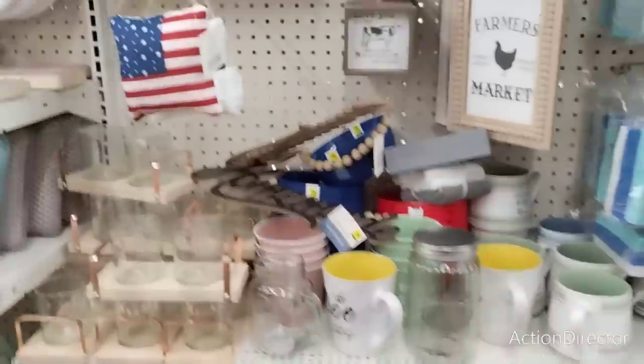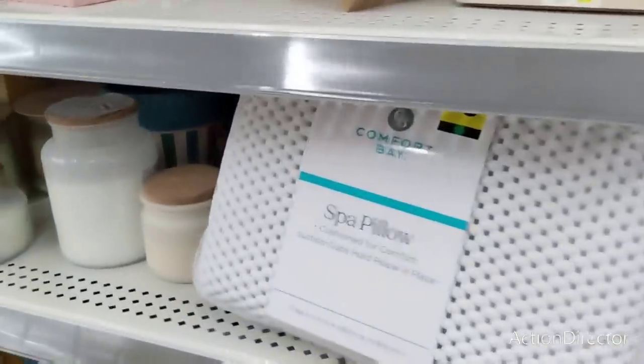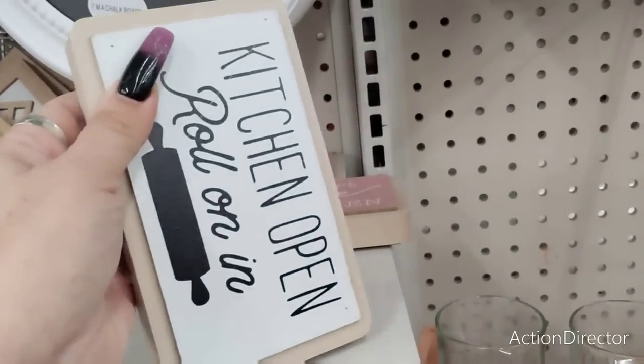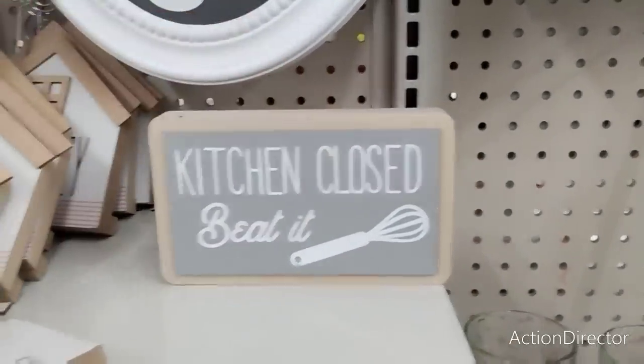Now we're down to buy one, get one free. I cannot stress enough — look, the spa pillow. Oh my gosh, look at this — it's double-sided! 'Kitchen Open, Roll on In. Kitchen Closed, Beat It.' That's cute. BOGO it.